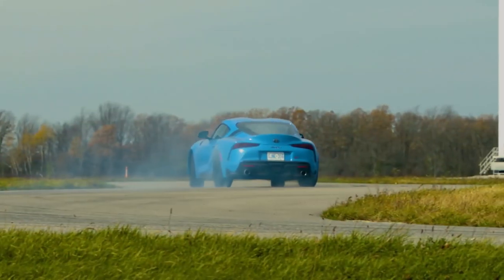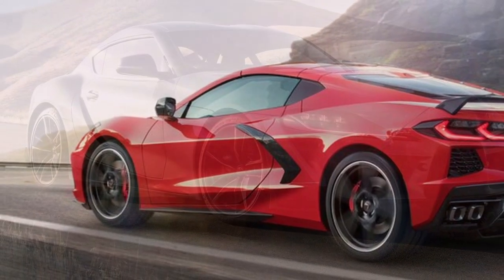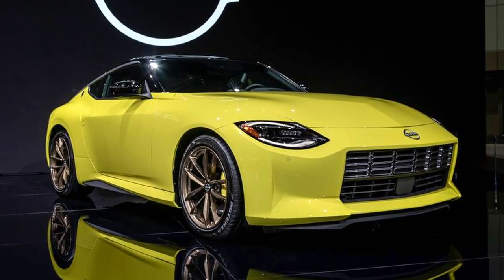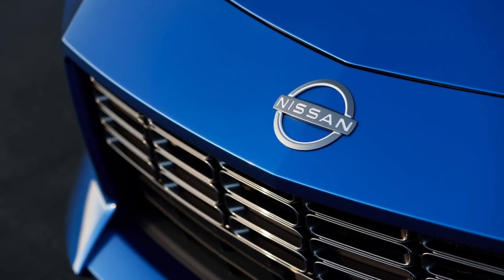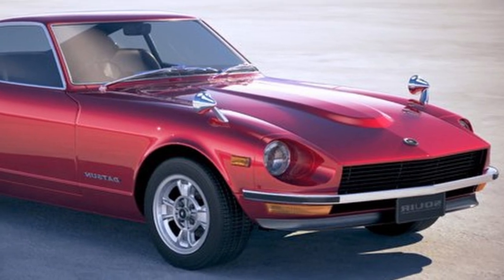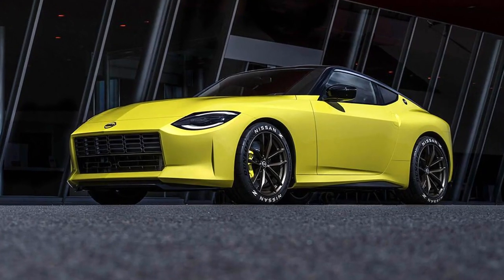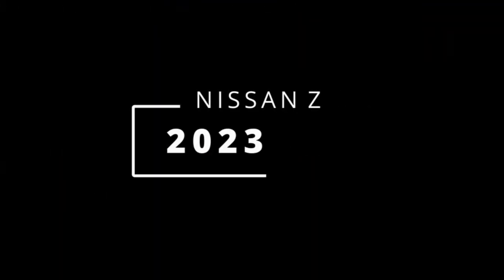Sports cars are in the middle of a renaissance. The revival of the Toyota Supra and the flashy mid-engine Corvette both made their debuts last year, so it's the ideal time for Nissan to bring back its aging Z coupe, which is starting to become dated. Previously, Nissan's sports vehicle had an alphanumeric name, such as the 370Z and the original 240Z from 1969, but this generation will simply be known as Z, despite the general public believing it to be the 400Z. Here's everything we know so far about the revived 2023 Nissan Z.